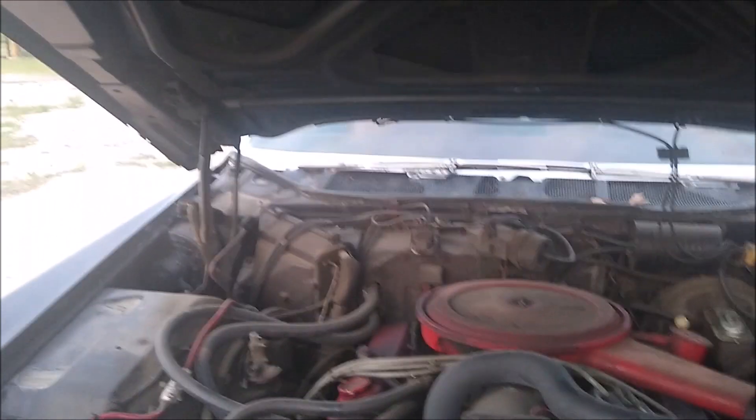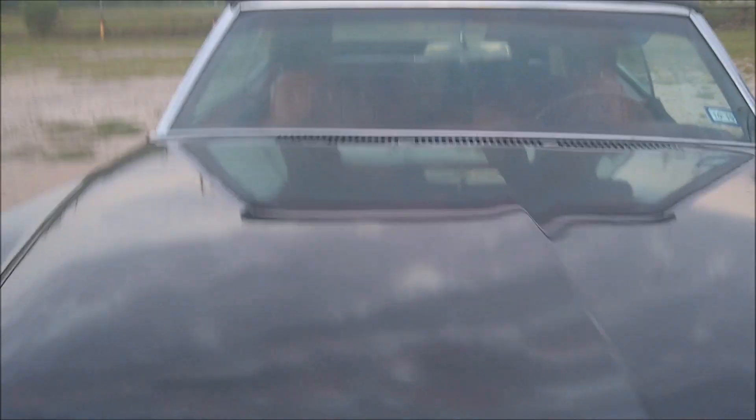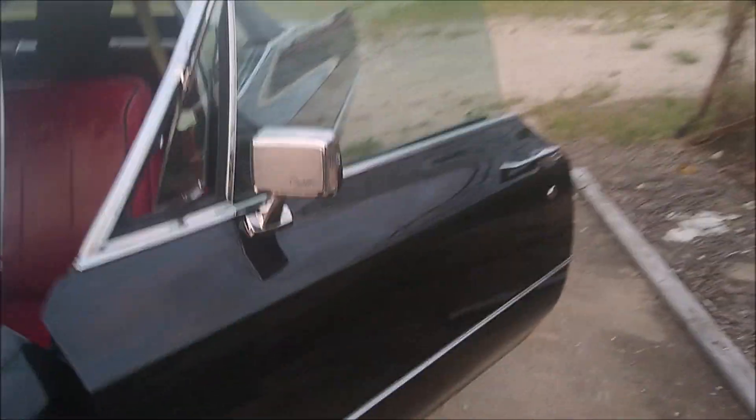All in all not too bad — not terrible. What a beast, this is a really heavy hood. I don't even want to abuse it. Let's take it for a quick spin around the block.